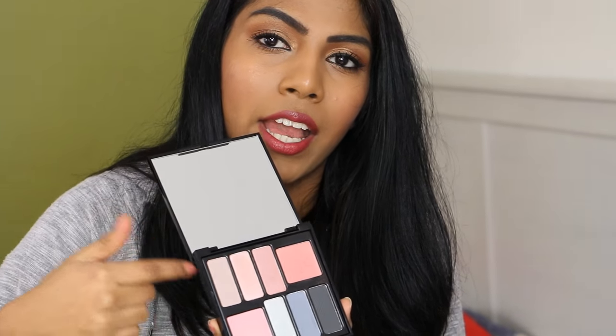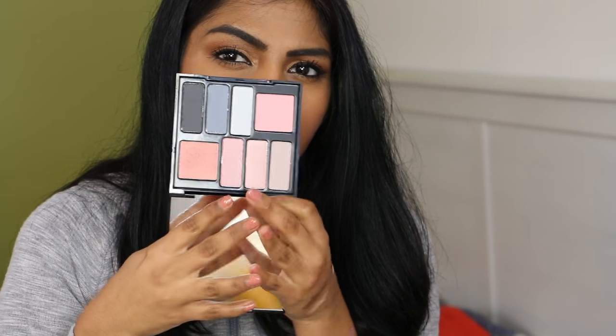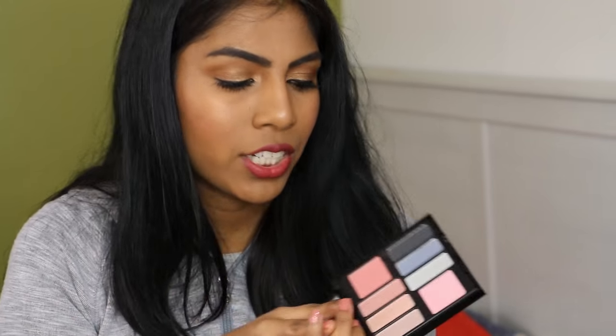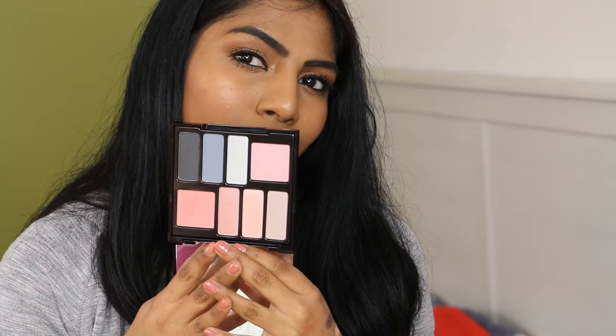I have the Body Shop British Rose palette, which was actually in my Disappointing Products video. The shades are too light for my skin tone. When you open it there's a big mirror, two blushes, and six eyeshadows — as you can see, they're very light shades. The quality isn't the best either. Not impressed, but I'm keeping it because it's new and I'm a hoarder.